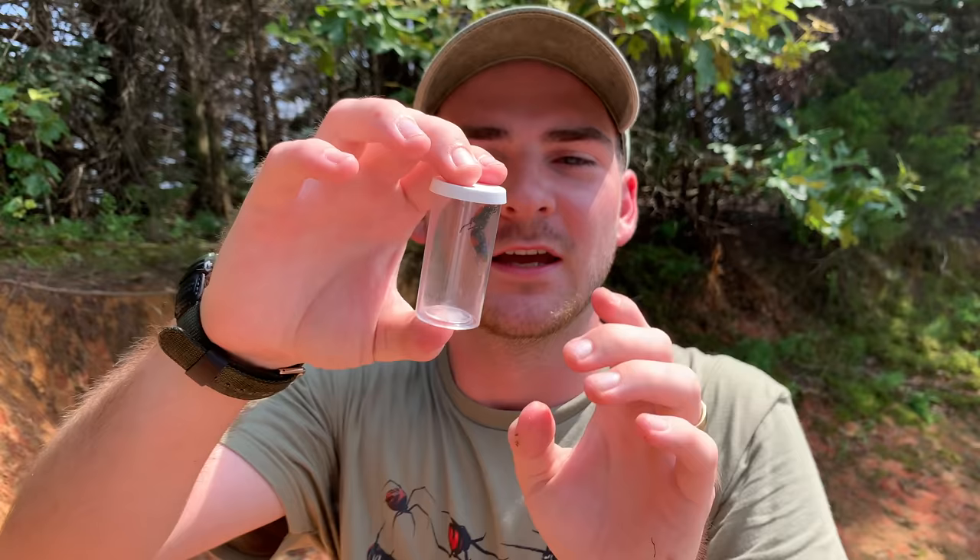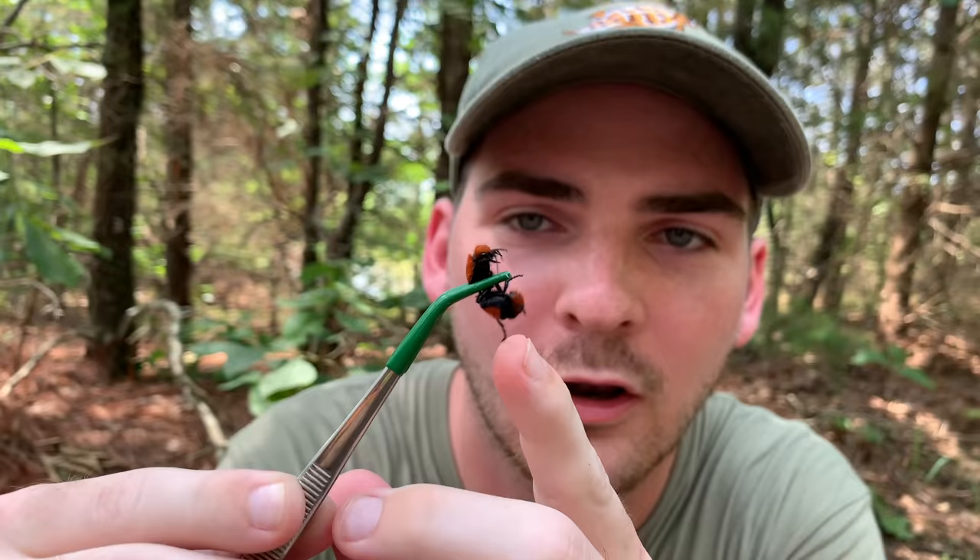That is a huge cow killer wasp, velvet ant, mutilid, whatever you want to say. That's a big sucker. Look at those colors though. Look at how long that stinger is.